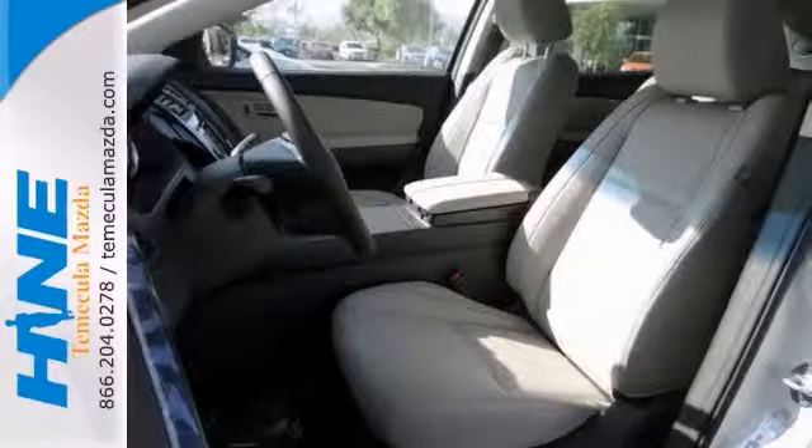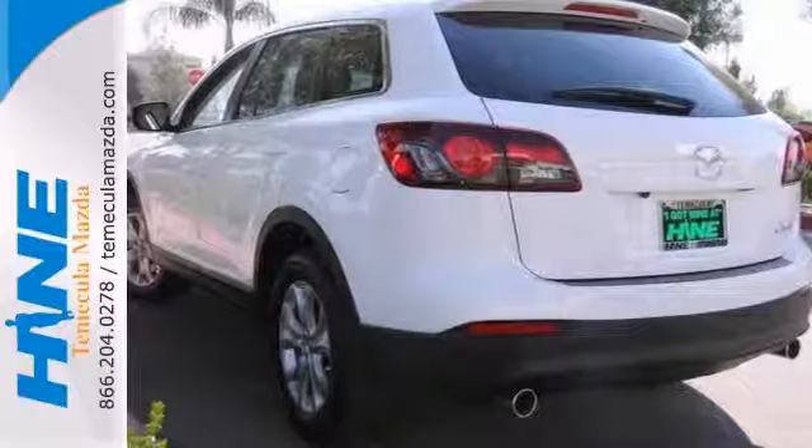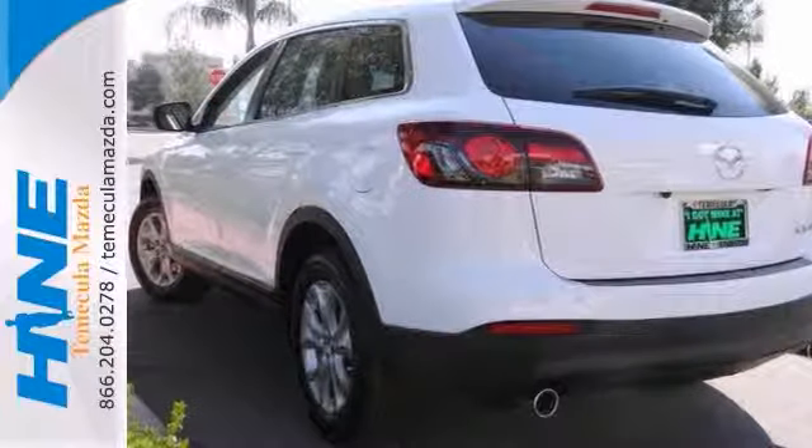It's nicely equipped too with the Touring Technology Package, alloy wheels, tinted glass, rear window wiper and so much more. It even comes with a navigation system.